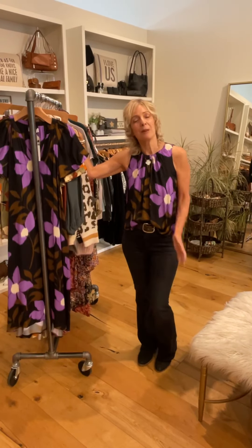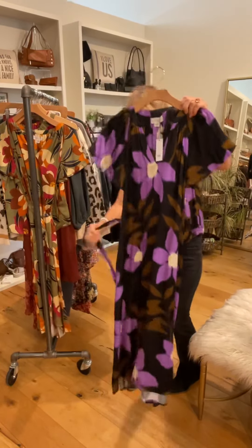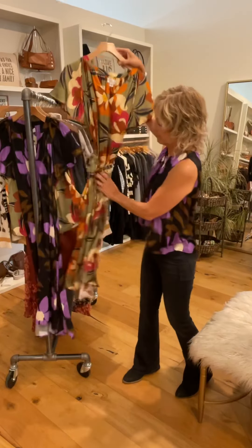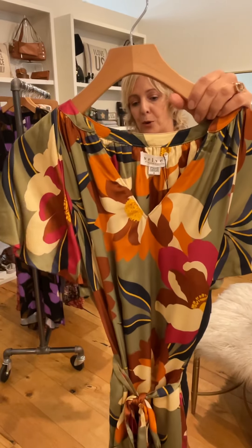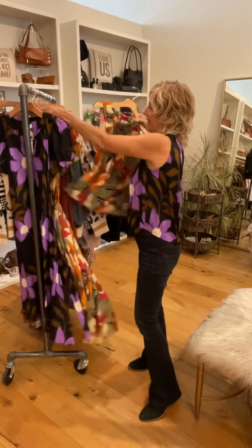This week at Bella we have a bunch of new arrivals and I'm going to start out with Velvet. We can only carry this brand in Novato, but I'm wearing the shirt that just came in. We have the same print in a beautiful dress that has a tie waist, and that also comes in a gorgeous olive with some beautiful floral designs and great fall colors.